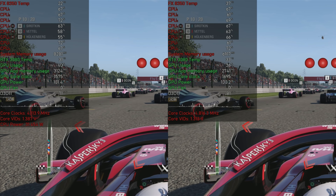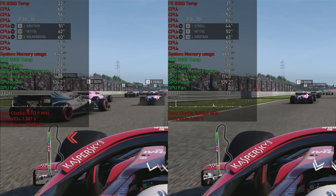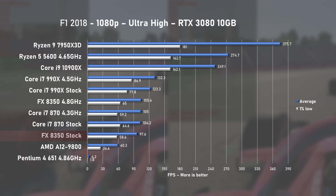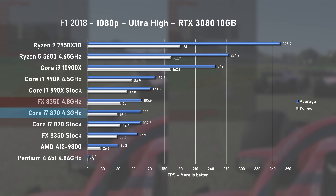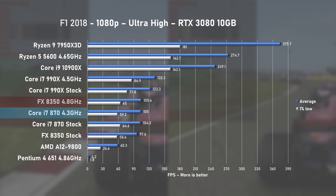Now let's get those cores in action by running some game benchmarks, starting of course with F1 2018. CPU utilization was hovering around 60% and the 3080 was only used up to around 40%. At stock speed, the 8350 pushed 97FPS on average and 1% lows were sitting at 58. Running at 4.8GHz, averages improved by 8%, offering identical performance to Intel's first-gen i7-870 but with better 1% lows.